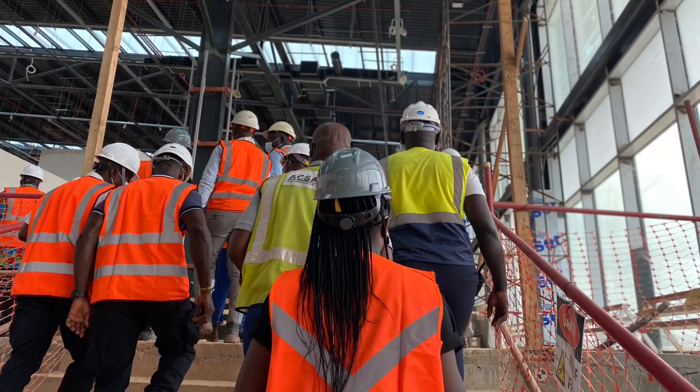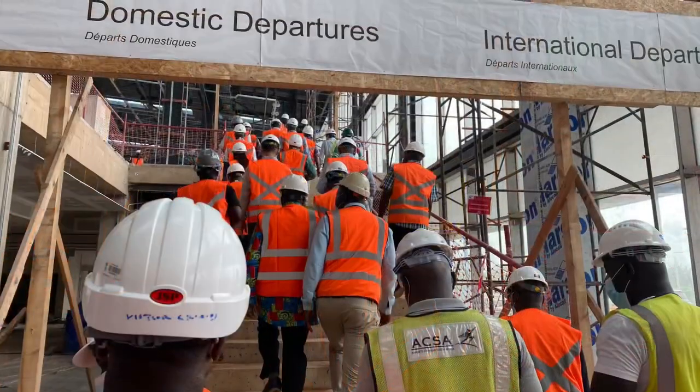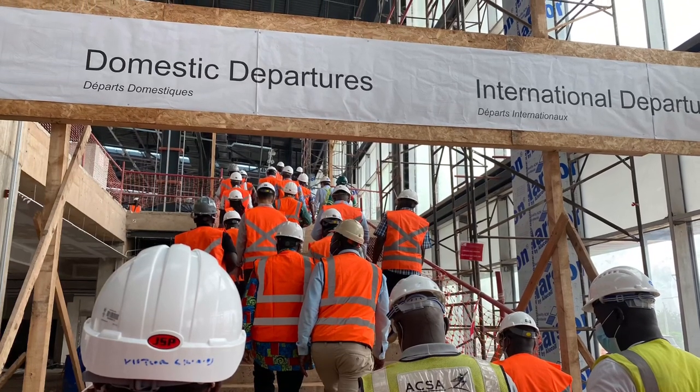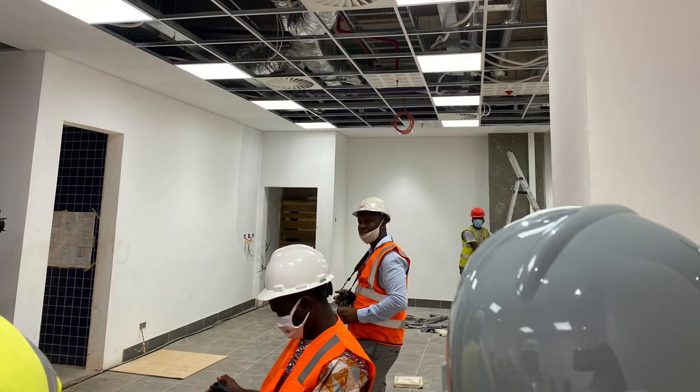The Kumasi International Airport is undergoing an expansion to transform it into a full-fledged international airport. We all know it's a busy airport, but now this expansion project is actually transforming it into an international airport. The expansion project forms part of the multimodal transportation system being developed by the Government of Ghana to enhance tourism in the Ashanti Region.